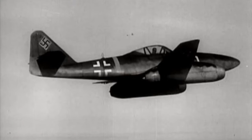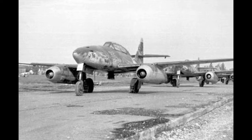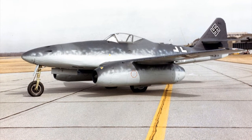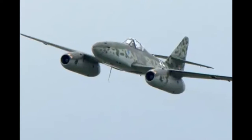Messerschmitt Mi-262 claimed to shoot down 542 Allied aircraft. The use of the Mi-262 by Germans ended after World War II. However, the Czechoslovak Air Force used a small number until 1951. Also, this jet-powered fighter aircraft influenced the design of the Nakajima Kika and Sukhoi Su-9.